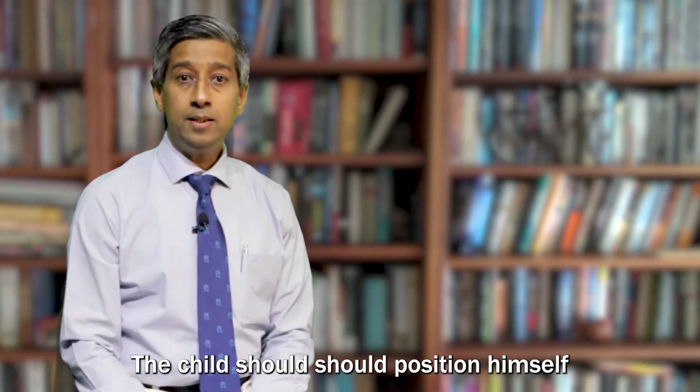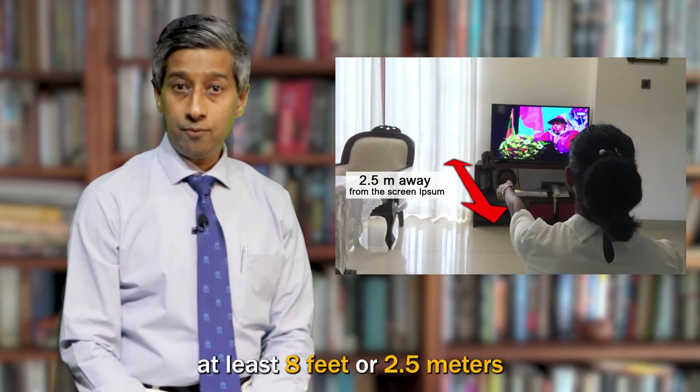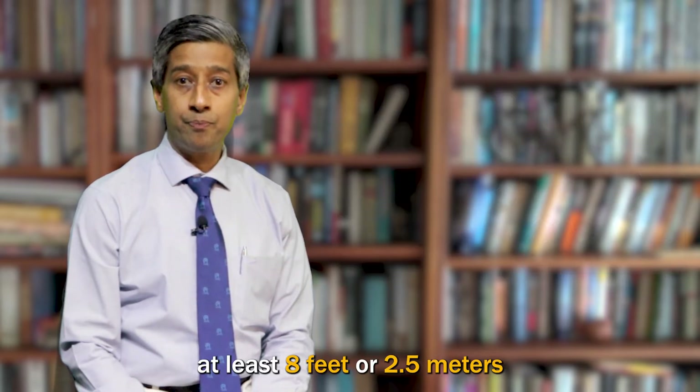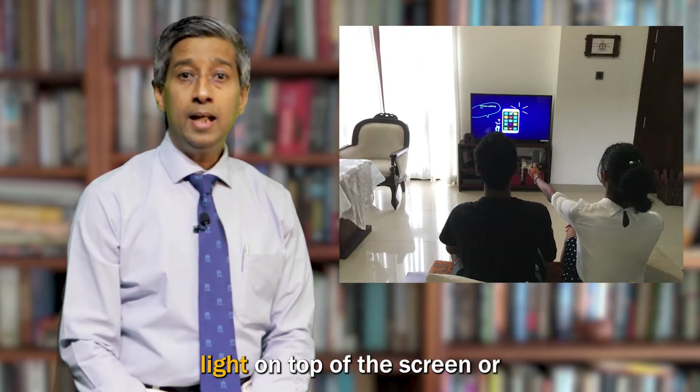Number two, the child should position themselves away from the screen at least 8 feet or 2.5 meters. Ideally, they should be in a well-lit room with a light on top of the screen or to the side of the screen.